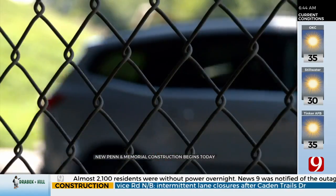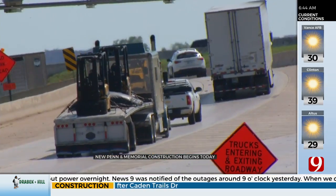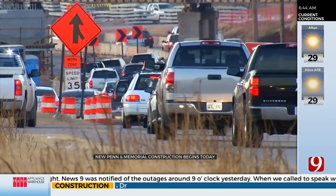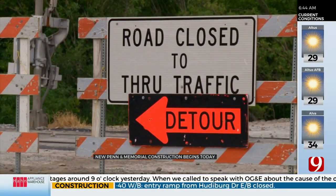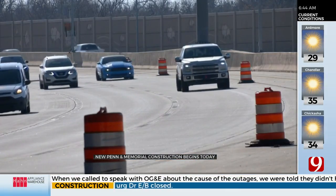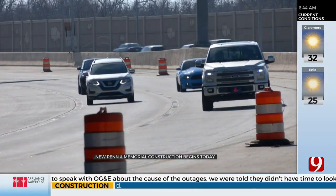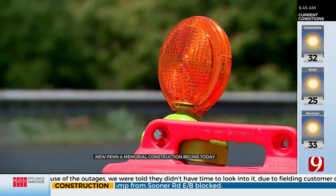When the project is complete, it will be identical to what's already on the western side of Penn — a protective road that goes underneath the Kilpatrick Turnpike Bridge. It will make it so people exiting the turnpike or trying to make a left turn on Memorial will be able to bypass the traffic signal. Crews are hoping to avoid lane closures during the morning and evening commutes, and this project is expected to be completed in around four months.